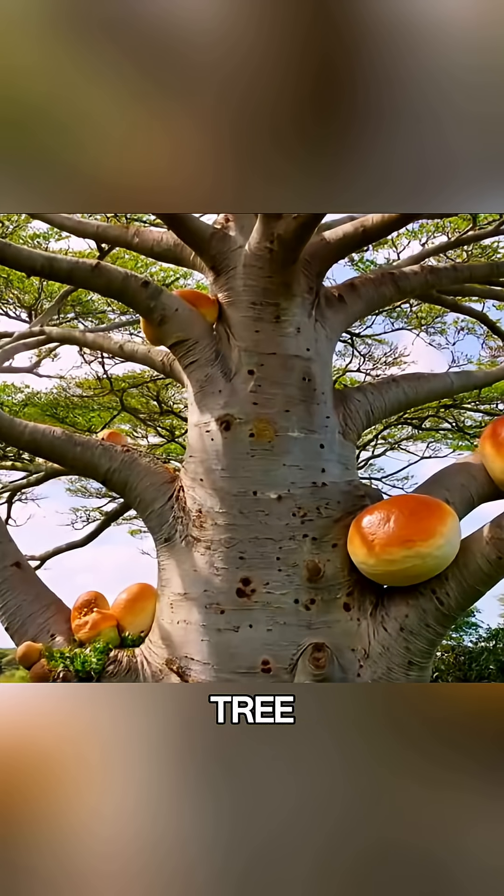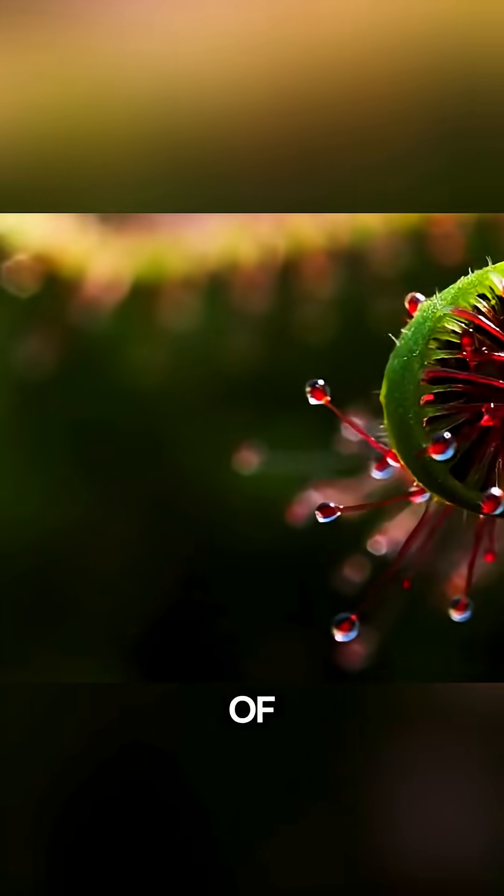Have you ever seen a plant that eats animals? Or a tree that grows bread? Let's look at some of the strangest plants in nature.